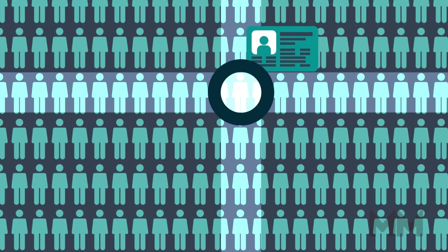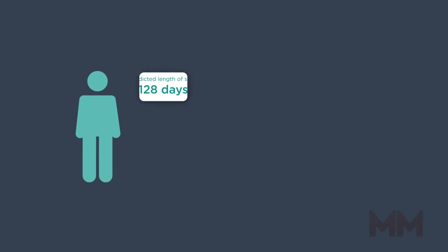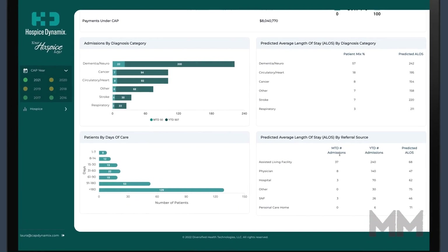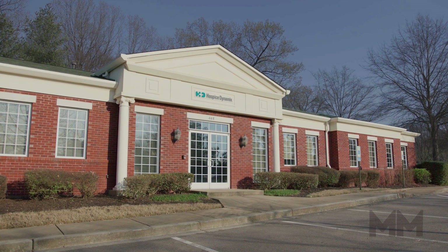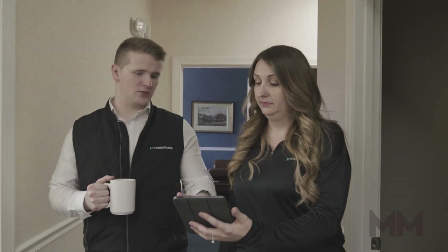Hospice care organizations now have access to a sophisticated AI-powered tool that enables them to continuously understand every patient's changing medical condition and the organization's changing financial, regulatory, and census status, including Medicare compliance. Today, we're in Memphis, Tennessee, home of Diversified Health Technology, the company that developed this game-changing platform for hospice organizations.